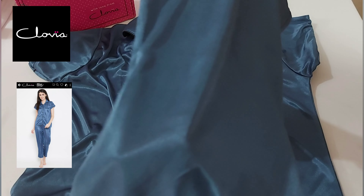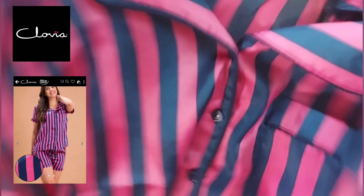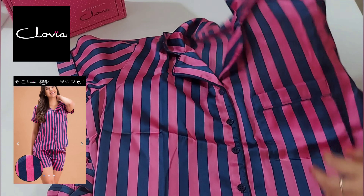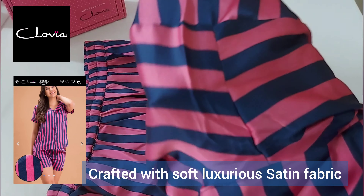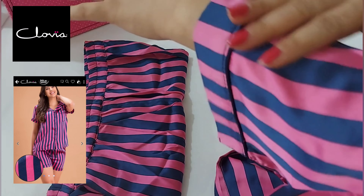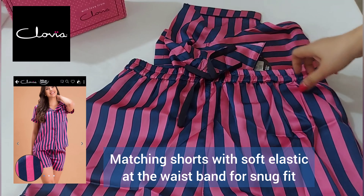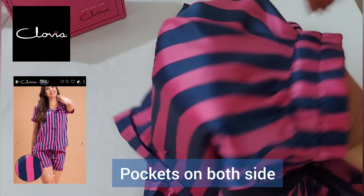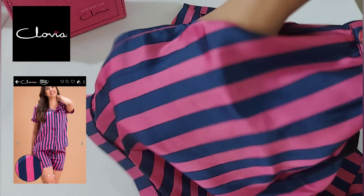Here's my second pick — it is the Sassy Stripes button-down shirt and short set in pink. This pink and blue stripe button-down shirt and shorts set is crafted with luxurious satin fabric. The short sleeve shirt has a full button placket, a pocket on the left side, and matching shorts with soft elastic at the waistband for a snug fit and pockets on both sides. I really love the fabric — it's very soft and comfortable, and it looks exactly as shown in the picture.